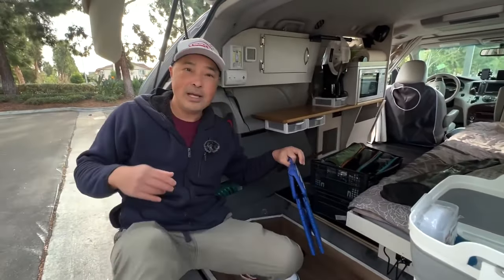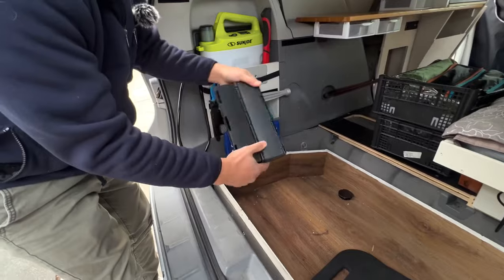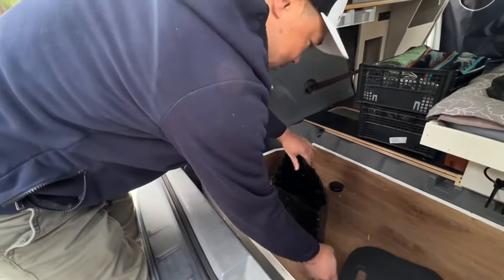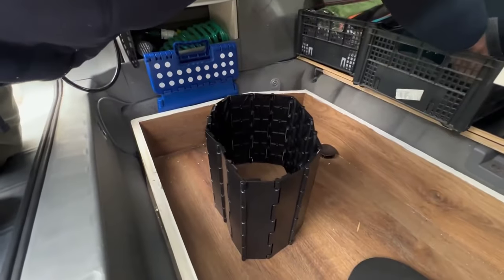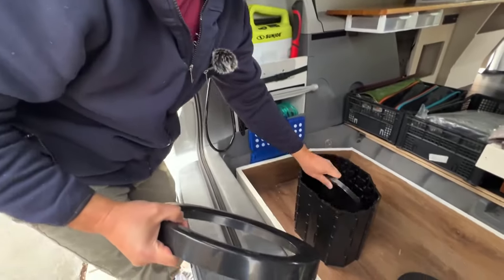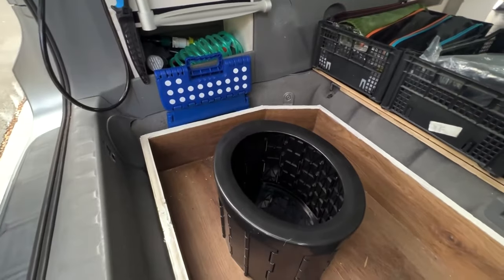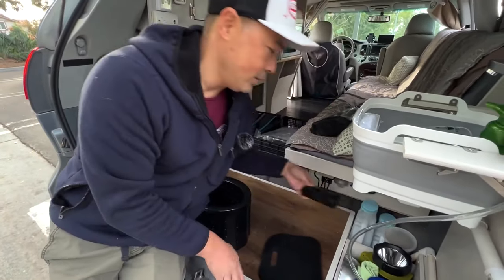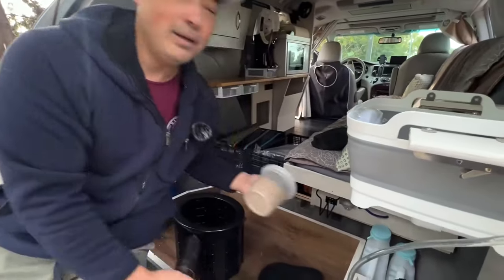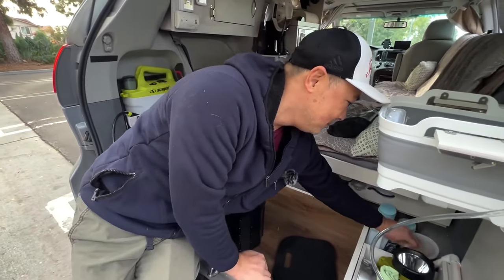That leads us to the second person. If the second person is female, I have this handy dandy thing here — it just opens up real easy. In here I have the lid, so you can do your thing. It becomes a toilet and you can do a number two — there are bags for that and even some kitty litter. I never want to use it, but I just have it there. It's nice to have — you never know. It packs away really nice.